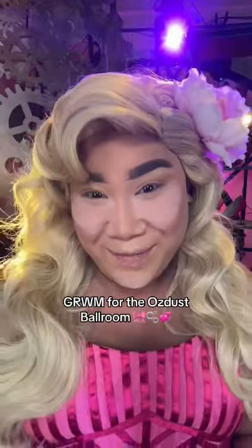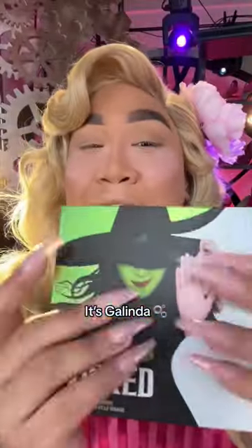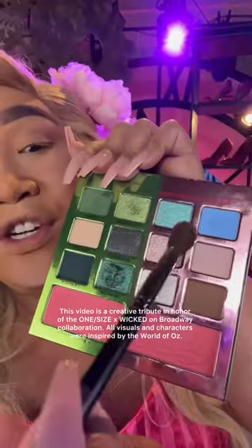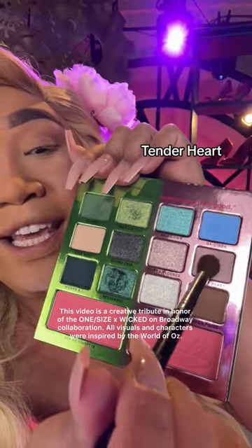Get ready with me for the Oz This Ballroom. My name is Galinda and I'm gonna be using this Wicked by One Size Beauty Broadway Palette. The first shade that I'm gonna take is Tender Heart right here. I'm gonna take the shade Proper Poise right here and buff this in the outer V of my eye.